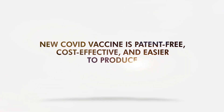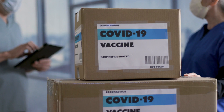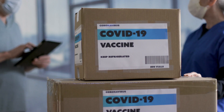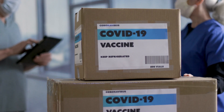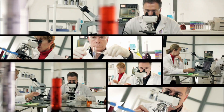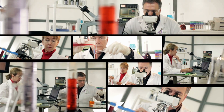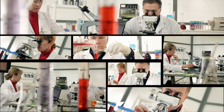A new COVID vaccine is patent-free, cost-effective, and easier to produce. Even though we have so many COVID vaccines now, there are still problems in distribution. Cost and patent are a couple of reasons linked to that. Texas scientists used a decades-old technique to create a new vaccine which could be deployed cheaply in more regions.